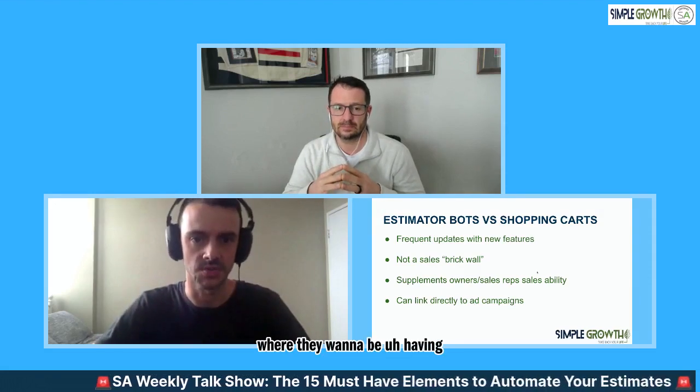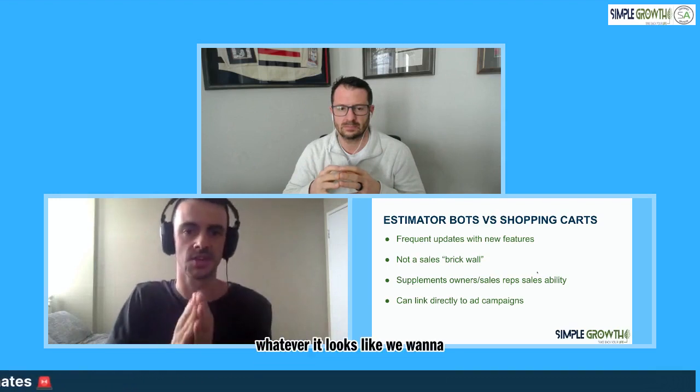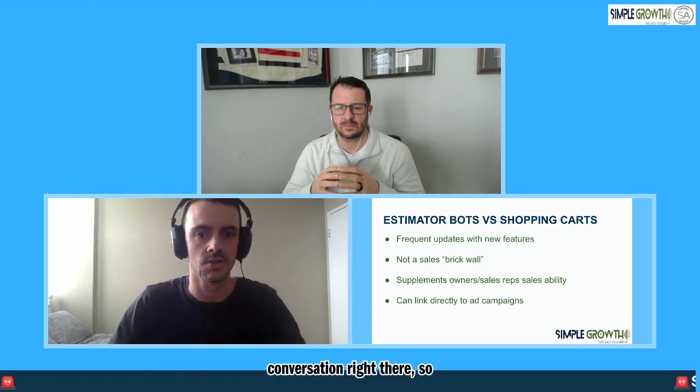You mentioned talking to people where they want to be having that conversation - we don't want to have them fill out a form and then call them the next day. If they're coming in on Facebook or on your website on their mobile phone, we want to be having that conversation right there. Having this bot linked directly to an ad campaign is actually huge - they're clicking on an ad, coming right into the bot. We're not taking them somewhere else to fill out a form. We're literally having that conversation right there. I'll show how that actually works, the nuts and bolts, in just a second.